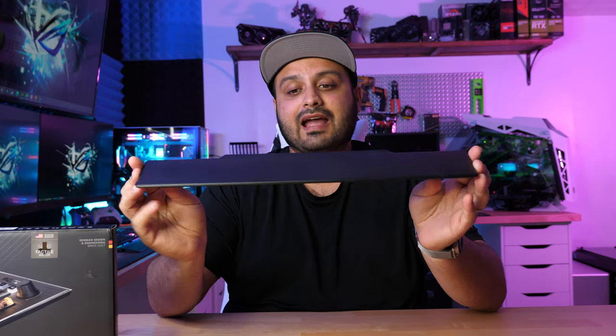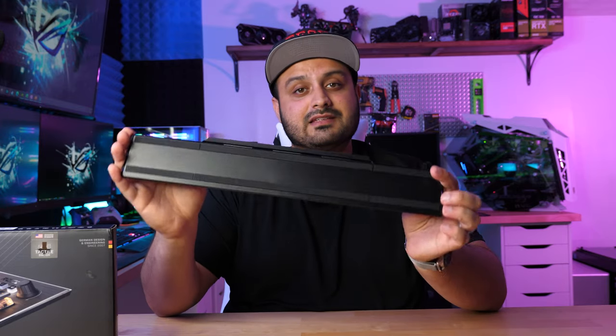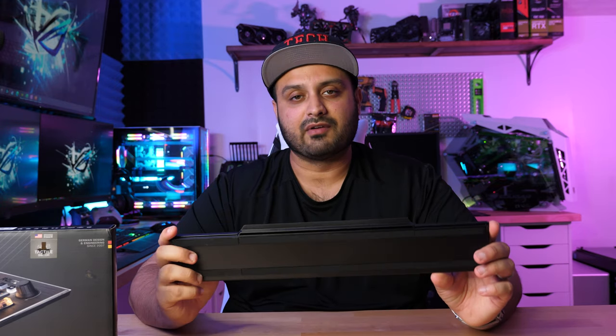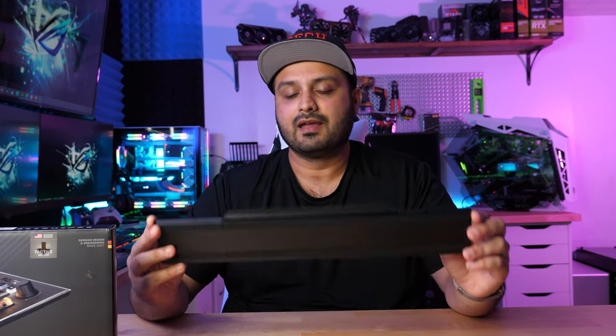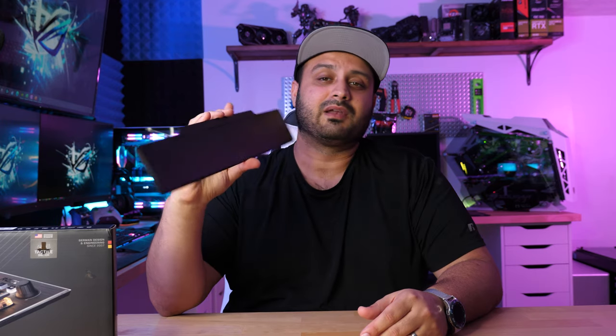Another cool thing is that the actual wrist rest attaches magnetically. Now here's probably my biggest con with this keyboard — I actually like the fact that it's magnetic and just clips right on, but the magnet isn't super strong. So if you move your desk around a bit, this tends to come off really easily, which is kind of a nuisance. A lot of people may not be shifting their keyboards around, but in my case as I move around on my desk whether gaming or doing video editing, I tend to move around a lot, and so when I move my keyboard left or right it's a bit of a pain that the wrist rest falls off every time. Most people may not even want to use a wrist rest, but if you're one of those people that likes it, that's something to keep in mind.